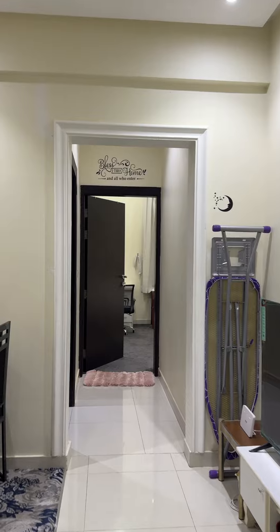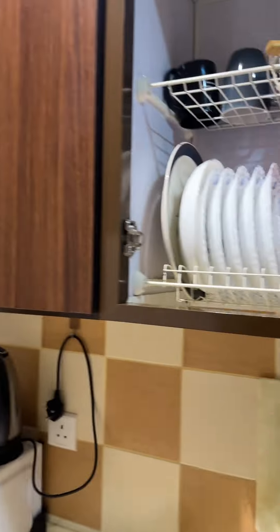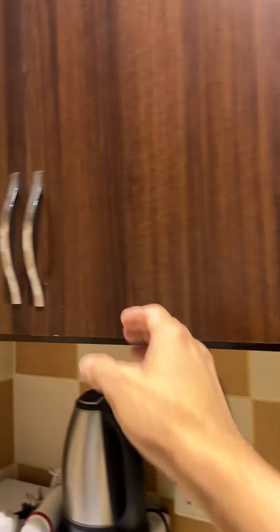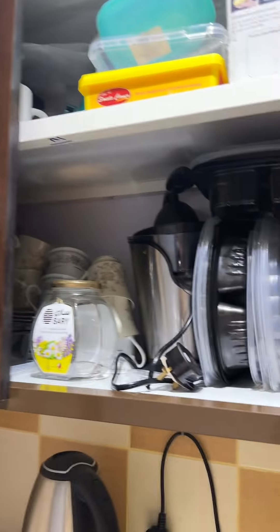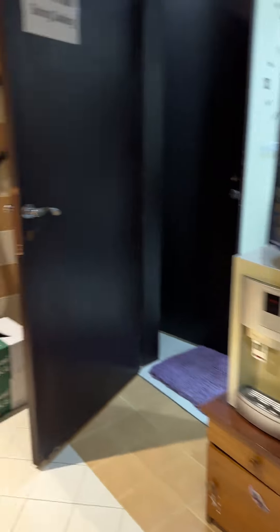From the entrance you go straight and that will be your room. Let me show you the kitchen — this is a very cute kitchen. These are the items available here: the electric kettle, the microwave, and the refrigerator.